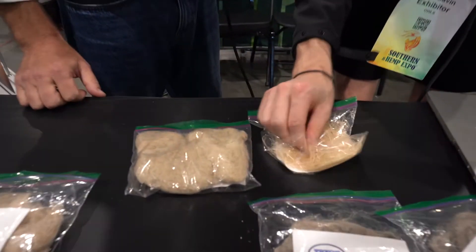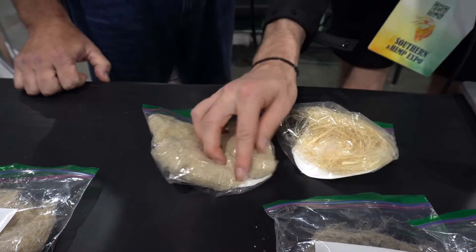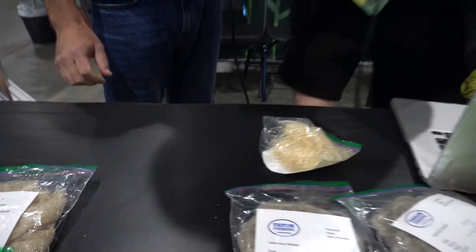The raw fiber is coarse — whereas after processing it's getting down to something soft where you could imagine it in a sweatshirt. Exactly — you're not going to blend the unprocessed material with cotton or any other fiber; it won't be comfortable on the skin. But now we're getting to the point where you can blend it with cotton. We've seen a lot of 70/30 cotton-hemp blends work well from the yarn manufacturing standpoint. Our customer is the yarn manufacturer in the traditional textile chain.